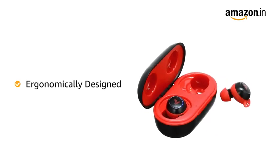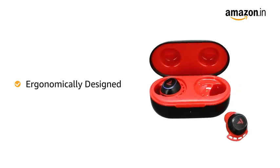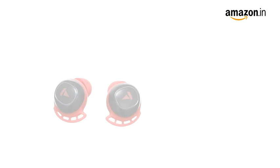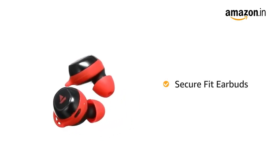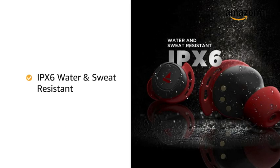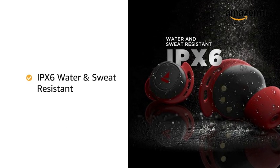Airdopes 441 has been ergonomically and aesthetically designed for a comfortable fit. The secure fit earbuds remain intact and comfortably in place even when on the go. It is IPX6 rated for resistance against water and sweat.